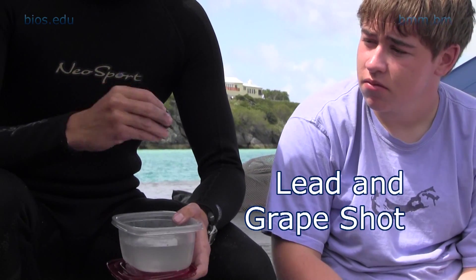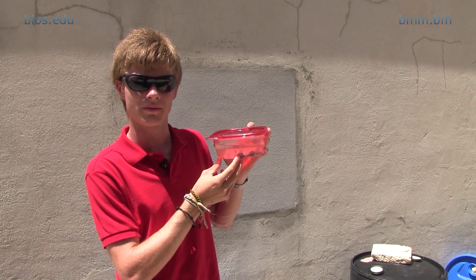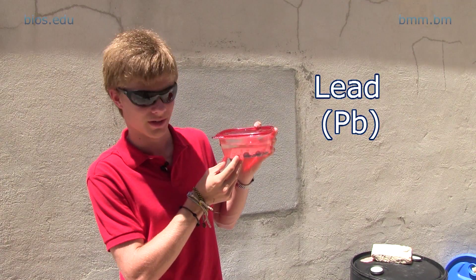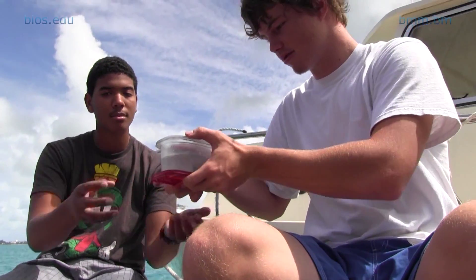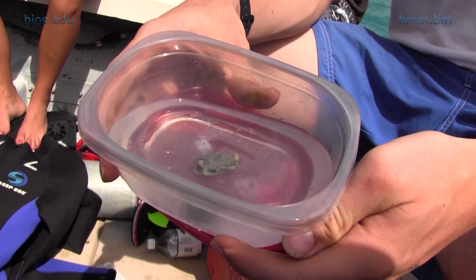These are lead shot and grape shot for muskets and blunderbusses found in the wreck of the Warwick. The interesting thing about these is they're made of lead, and lead becomes more and more toxic the longer it stays underwater. So conservators need to wear gloves to protect themselves from lead poisoning.